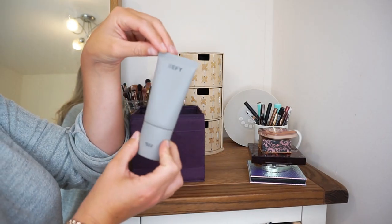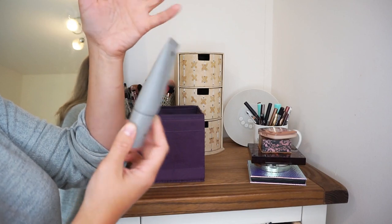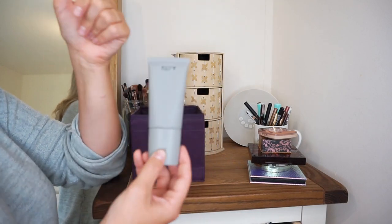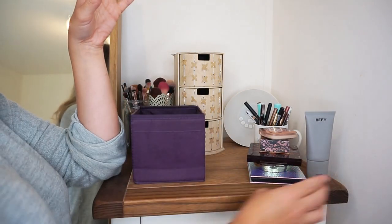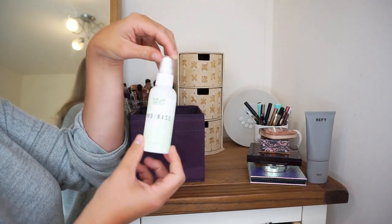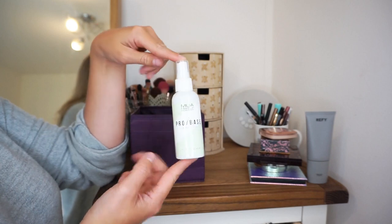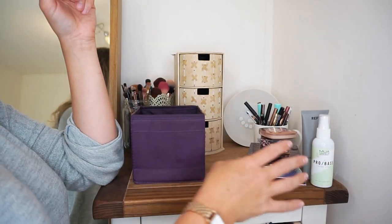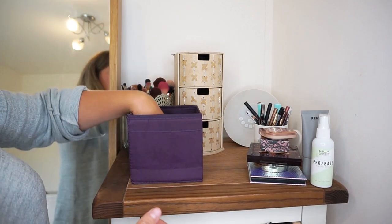Here I have the primer from Refai Beauty — their Face Primer Glow and Sculpt. I very rarely use this because I don't really use primer since I don't really wear foundation. But when I do, I use this one because it is gorgeous. Then we have a makeup fixing spray from MUA Makeup Academy. I do actually use this a lot — I use it when I'm going on stage and it's worked really well for me so far.